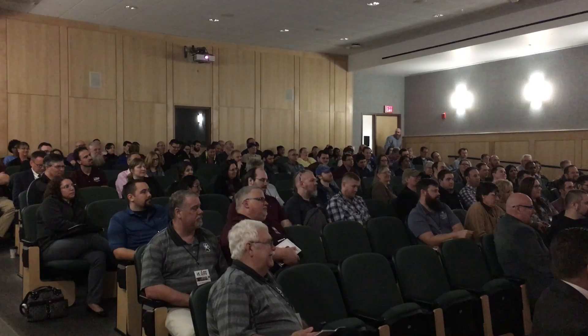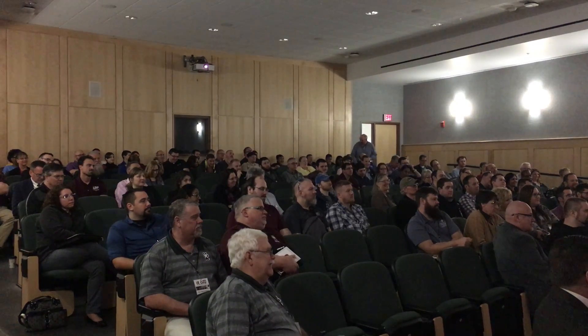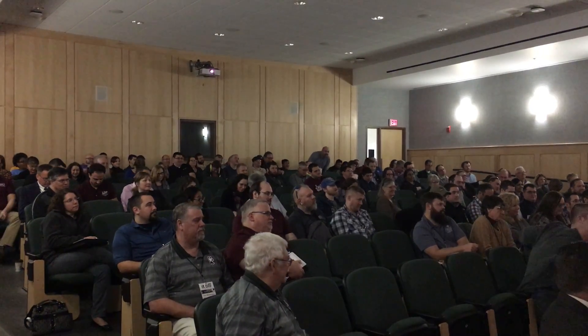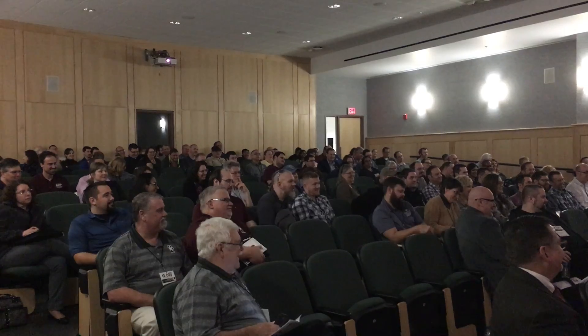I only have about three minutes, so you're all going to be out real fast. I do have a prize if one person is left. So everybody, we're going to play Simon Says — get your wake-up before lunch. Please stand up. Wait — you should wait till I say Simon Says. Okay, we're starting now. Simon Says please stand up.